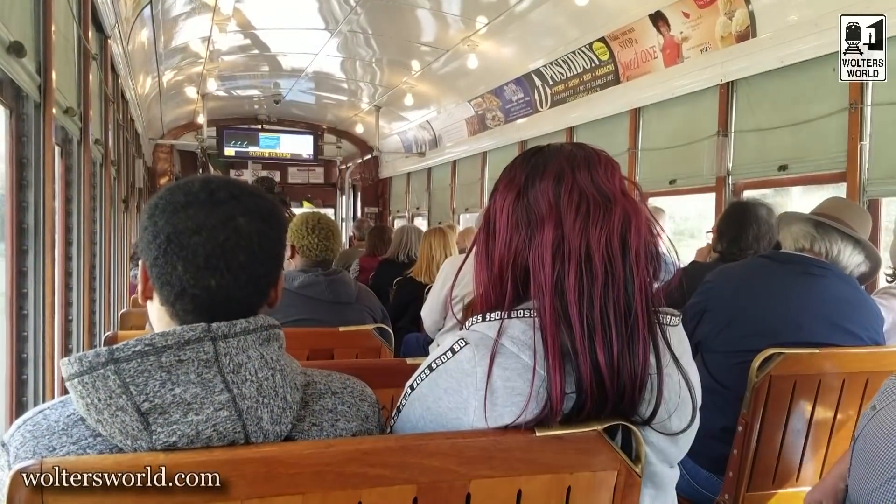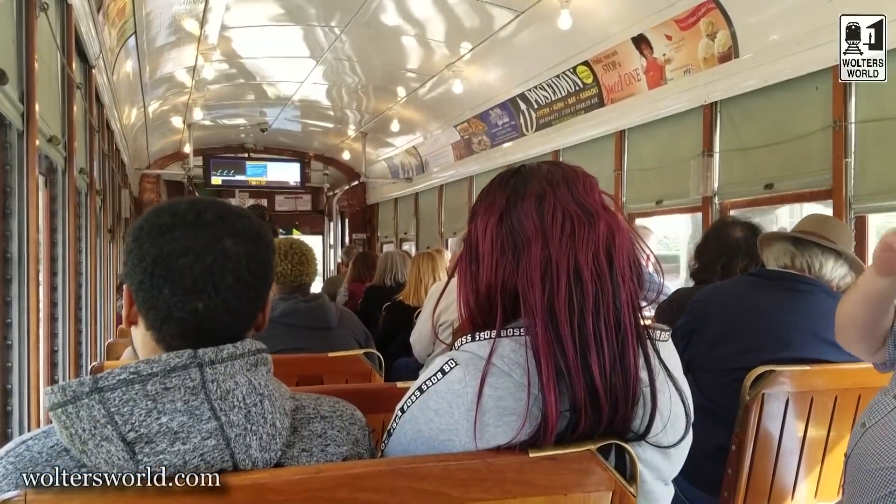Sometimes streetcars come more or less than 10 minutes apart because they can get stuck when people park in the way. That's why I like the app — it really does tell you when it's going to come.